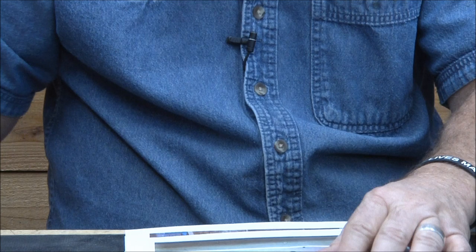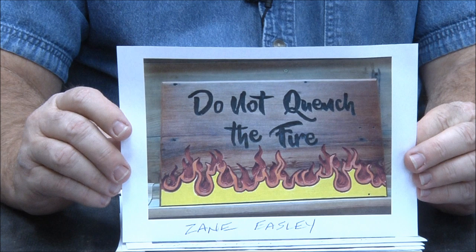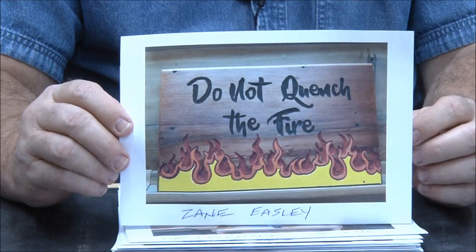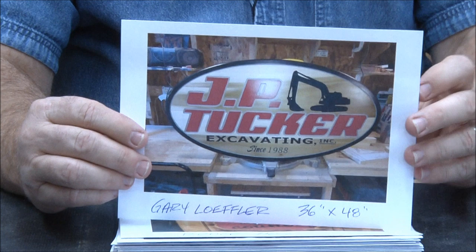Zane's sign — 10 by 20 reclaimed redwood. Good job Zane. I love the color, I like the font, I like everything about it. Beautiful work, Zane.